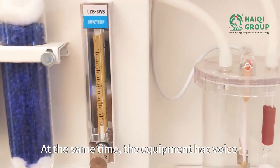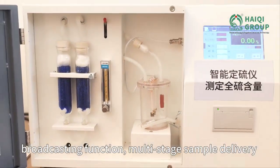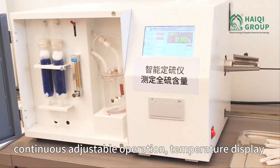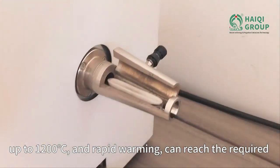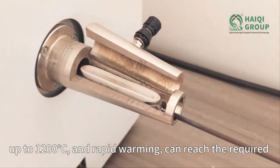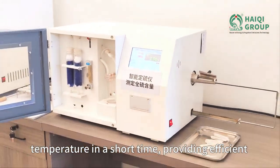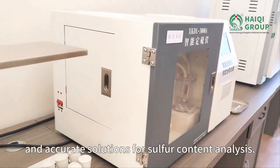At the same time, the equipment has voice broadcasting function, multi-stage sample delivery, continuous adjustable operation, temperature display up to 1200°C, and rapid warming can reach the required temperature in a short time, providing efficient and accurate solutions for sulfur content analysis.